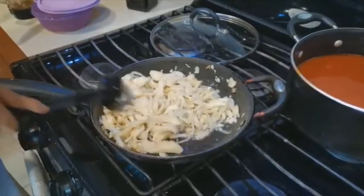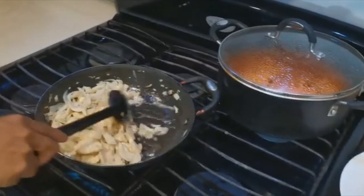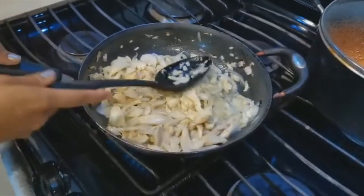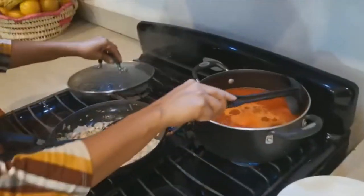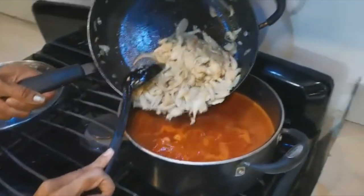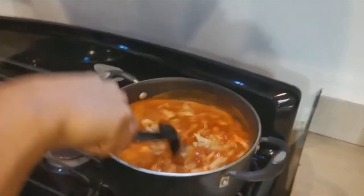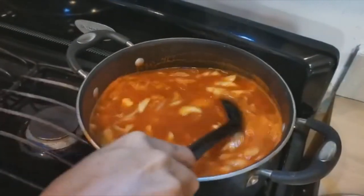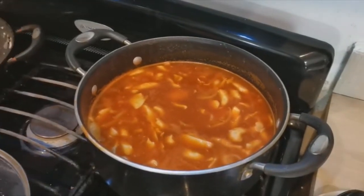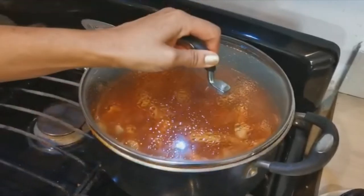Ya tenemos nuestra cebolla transparente. Vean cómo está la seta — en este momento la vamos a vaciar al garbanzo. Ya se consumió el agüita, la cebollita ya está transparente y la seta está suave. Le apagamos a nuestra estufa. Nuestro garbanzo ya sirviendo con la salsita, y solamente vamos a vaciar la seta aquí. Esto ya tiene sal, ya tiene sabor, y así quedaría nuestra pancita. Vamos a esperar a que hierva y, una vez que suelte el hervor, vamos a regresar para emplatar la receta del día de hoy.